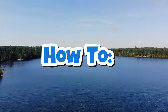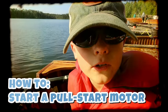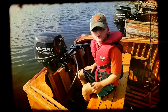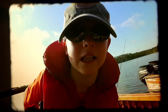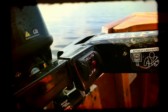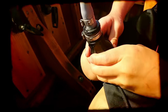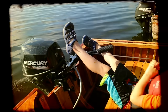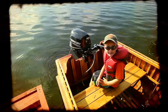Hey guys, it's me Wilder — it's time for a how-to. Here's how you start a pull-start motor, with adult supervision of course. You gotta make sure you have gas — the gas is full. Make sure it's set to run. Make sure the gear is in neutral. Pump the gas. Pull the choke. Give it a big pull. Put the choke in, and now you're ready to go.